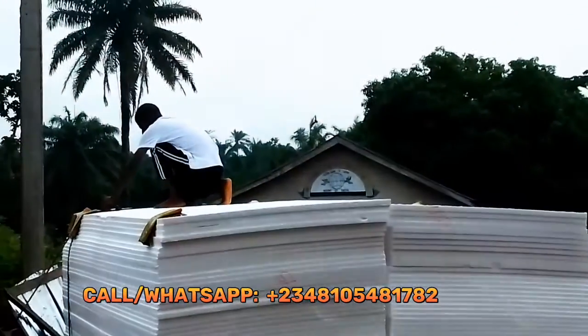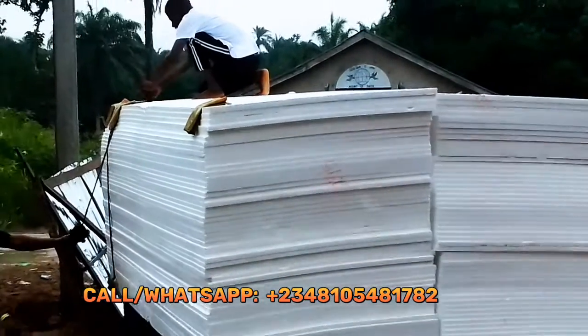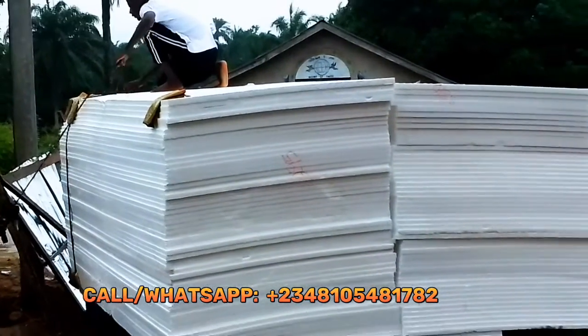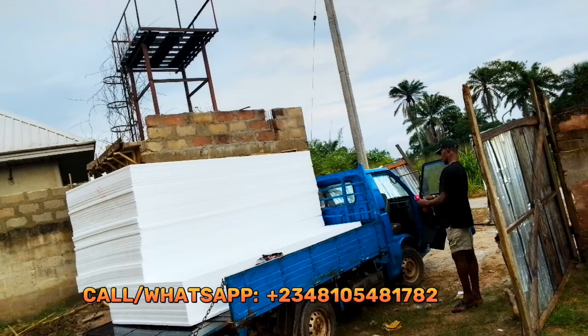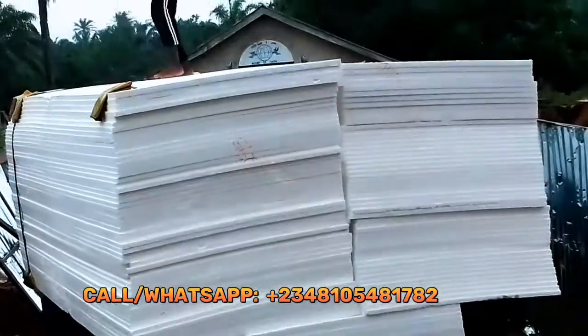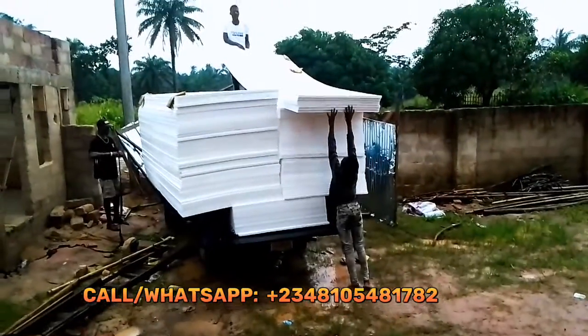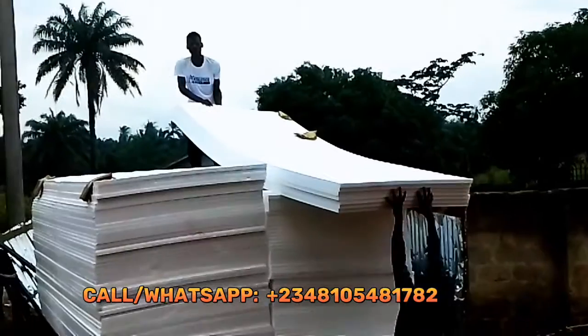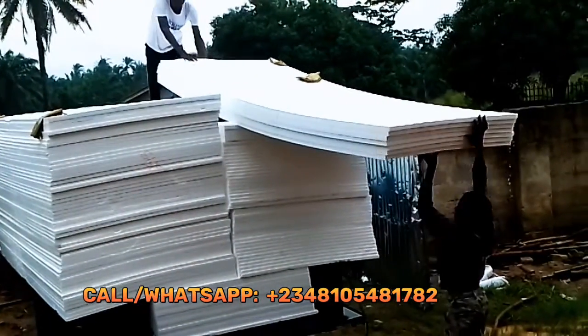We arrived at site and started offloading our materials. From Owerri to the site took us about an hour to an hour and 30 minutes. It was a rainy day, so we were really disturbed by the rain — the rain did us very dirty that day.